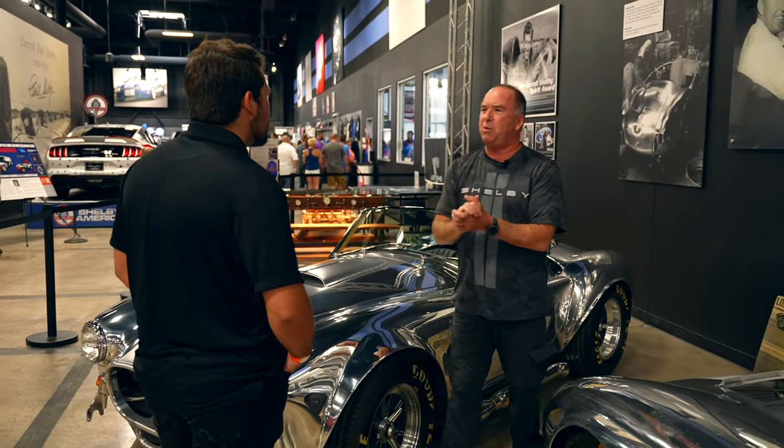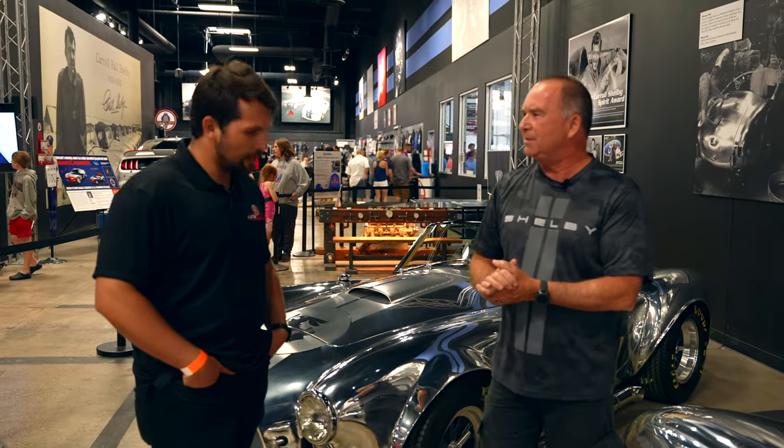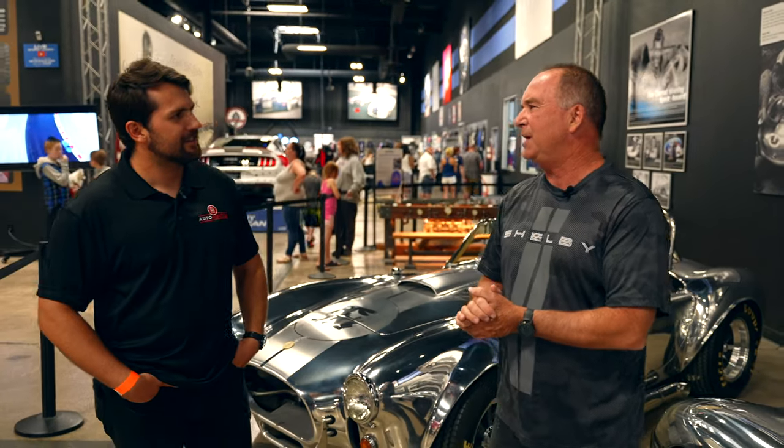You know what I think we should do? I think we should walk out in the factory and kind of see how we build things and see how the guys are doing. Let's go see the new stuff.